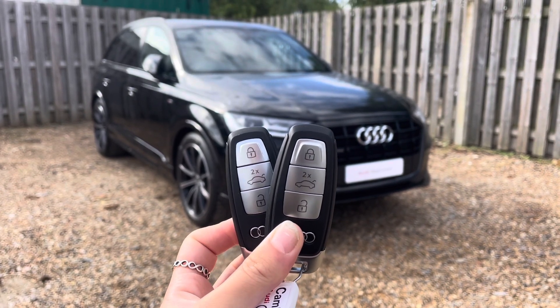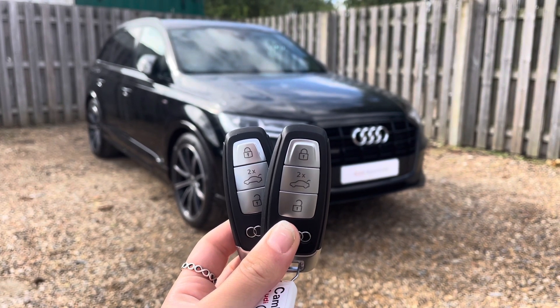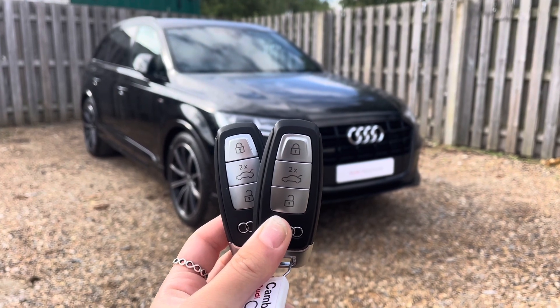Everything in this approved used Audi comes with the reassurance of 12 months warranty and roadside assistance, up to 12 months MOT and key cover, and will have passed up to 150 checks by our Audi trained technicians.